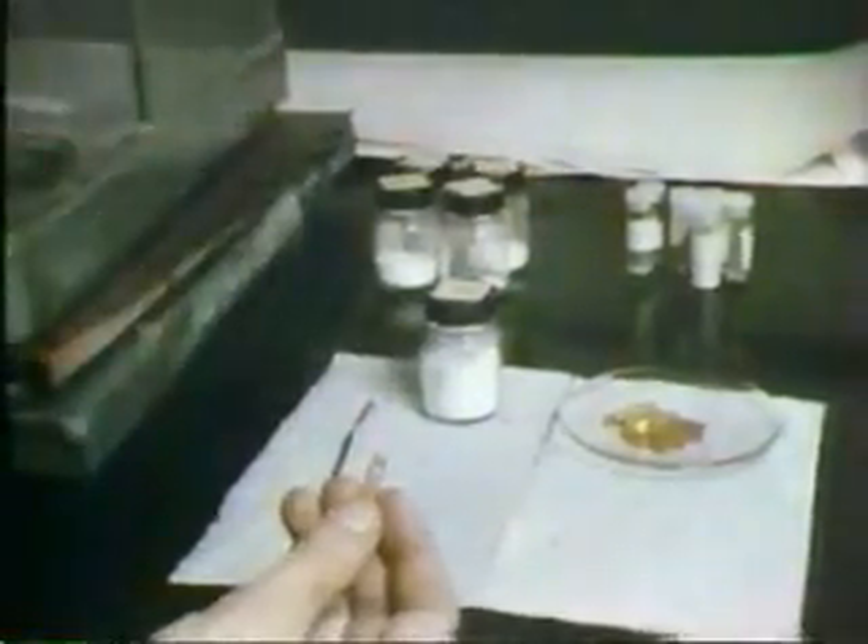If a mineral cannot be identified by a simple examination of its physical properties, then more sophisticated means must be used. Under high power magnification, a mineral's optical characteristics may be determined — the way in which light passes through it. X-ray will identify its crystalline structure, and in the laboratory its chemistry may be analyzed.